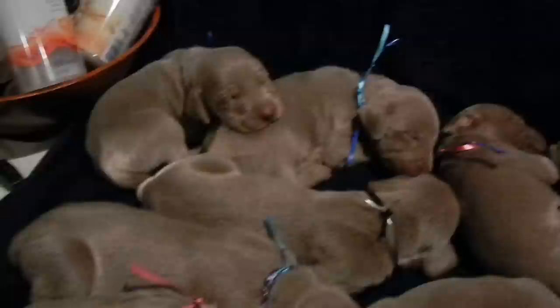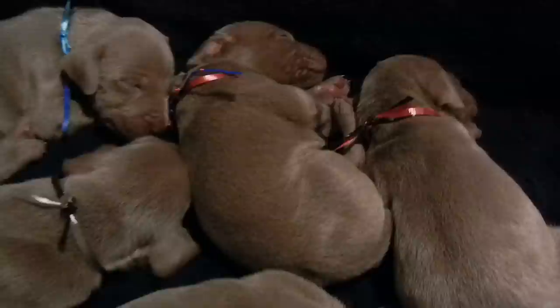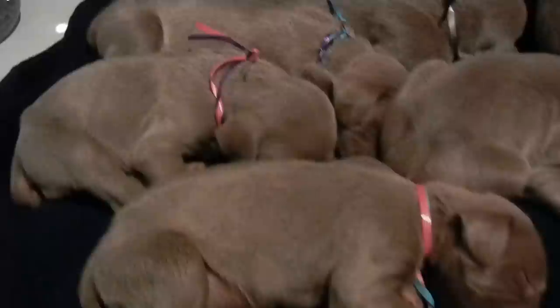That's all we have — there are six males and three females. Today they're about two and a half weeks old; they'll be three weeks old on Wednesday. This video was taken on a Sunday, June 9th or 10th.